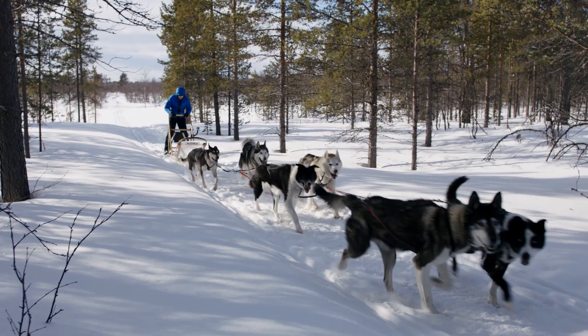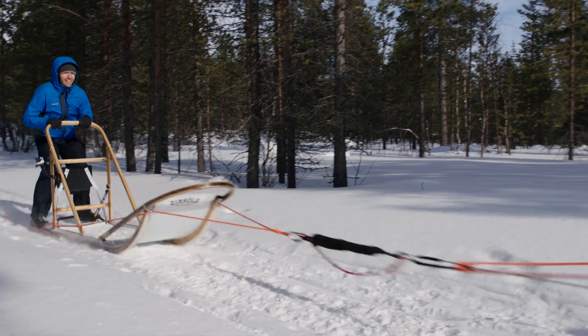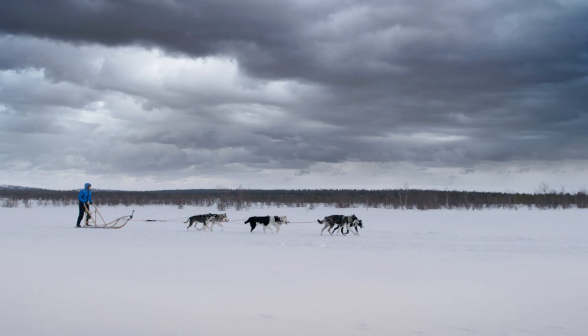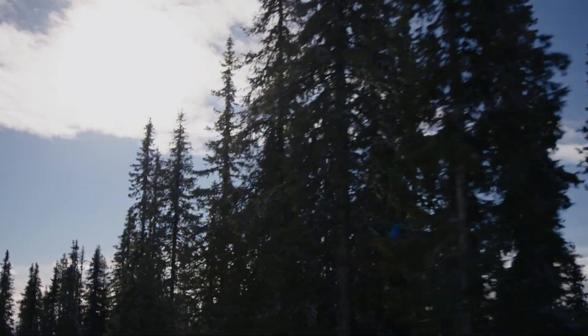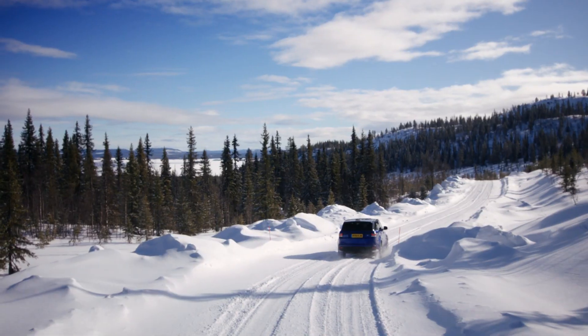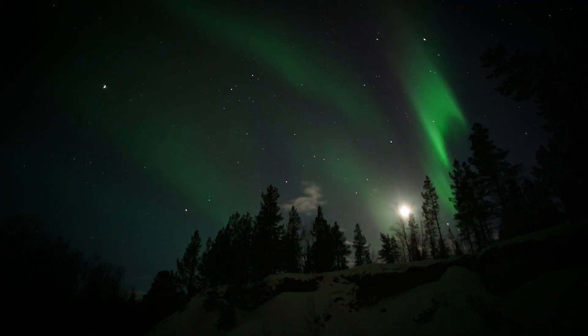Huskies are bred for these conditions, but it takes concentration to manage eight dog power of energy. One mistake can throw you off into the snow. The greatest adventure awaits as the Range Rover Sport SVR heads to the top of Europe in search of the Northern Lights.